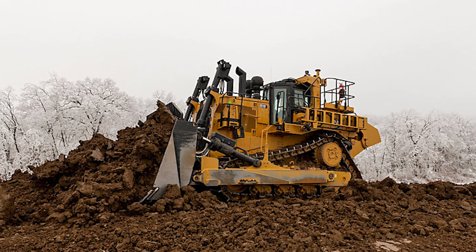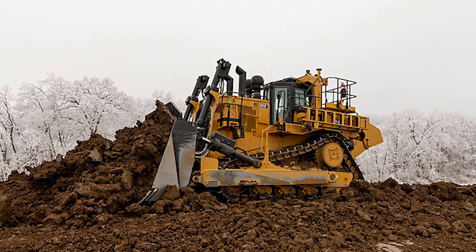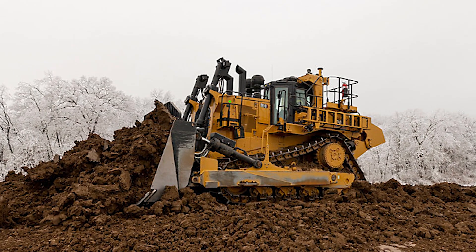Cato will now purchase a 2023 Caterpillar D10 Next Gen Dozer to be used at the Freedom Mine.